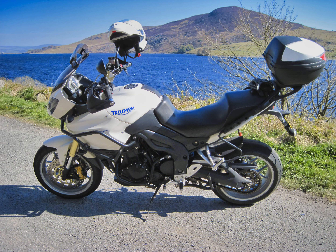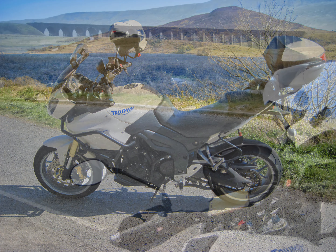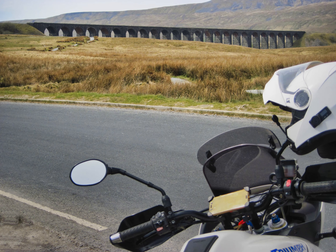I normally run on Michelin Pilot Road 5s, but at the moment I'm running Michelin Pilot Powers. These are very capable tires and grip like glue, giving plenty of confidence through the bend.